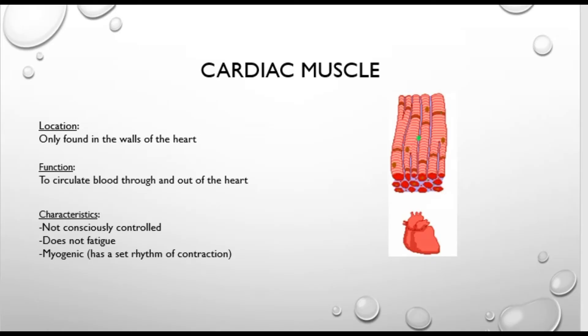The first one is cardiac muscle. Cardiac muscle is found in the walls of the heart — it's quite a unique muscle to the rest of the body, found only in the walls of the heart and nowhere else, and it works continuously. Its function is to circulate blood through and out of the heart. It's a muscular pump, and its contractions help to force blood through the blood vessels to all the different parts of your body.